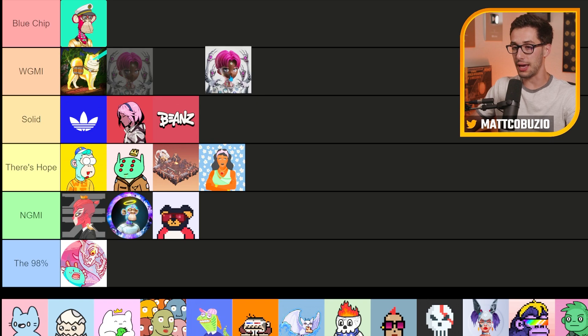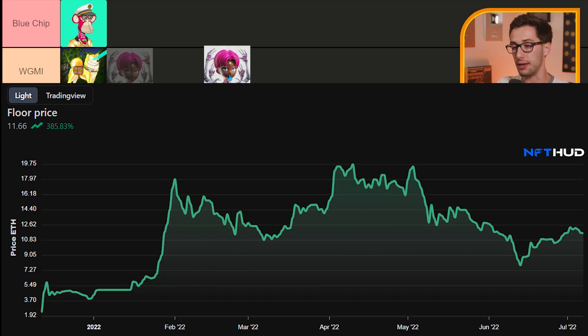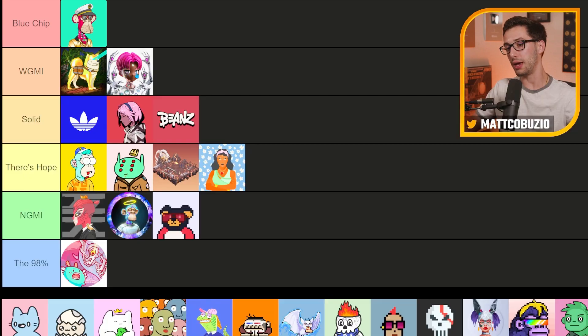Here we got CloneX. This one is borderline blue chip. I don't want to put it in blue chip status yet because it's still floating around a 10 ETH floor — it did get as high as 20 ETH. I still want to see a bit more from what Nike has planned with this collection before I can really consider it a blue chip. In terms of market and price action I would probably clarify it as a blue chip, but for now I'm going to say 'We're Going to Make It,' teetering on the top tier.